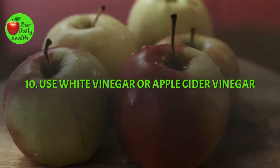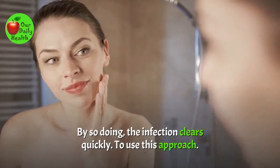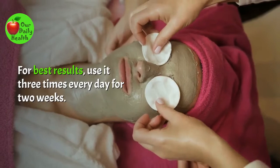Number 10: Use White Vinegar or Apple Cider Vinegar. White vinegar and apple cider vinegar change your skin's pH, making it inhospitable for the mites. By so doing, the infection clears quickly. To use this approach, mix five tablespoons of ACV or white vinegar in water. Then use cotton balls to dab the mixture on the affected parts. Let it rest for 30 minutes and then rinse with lukewarm water. For best results, use it three times every day for two weeks.